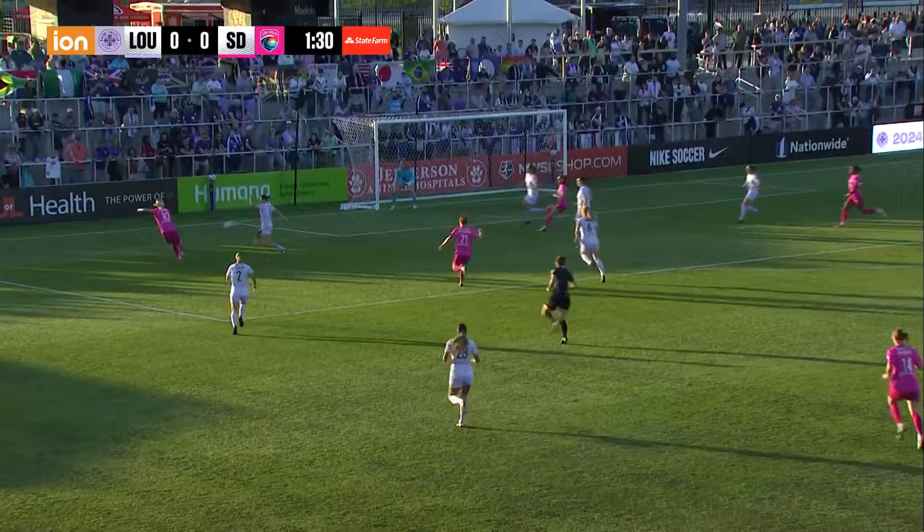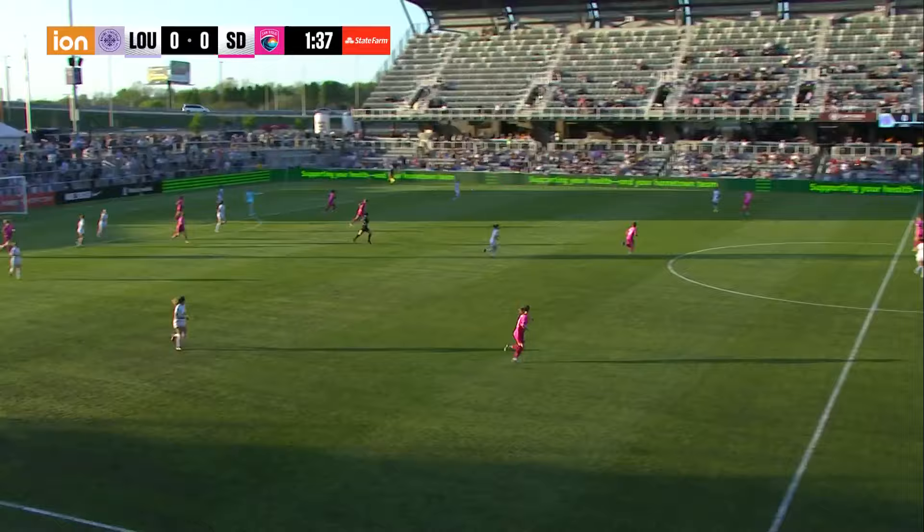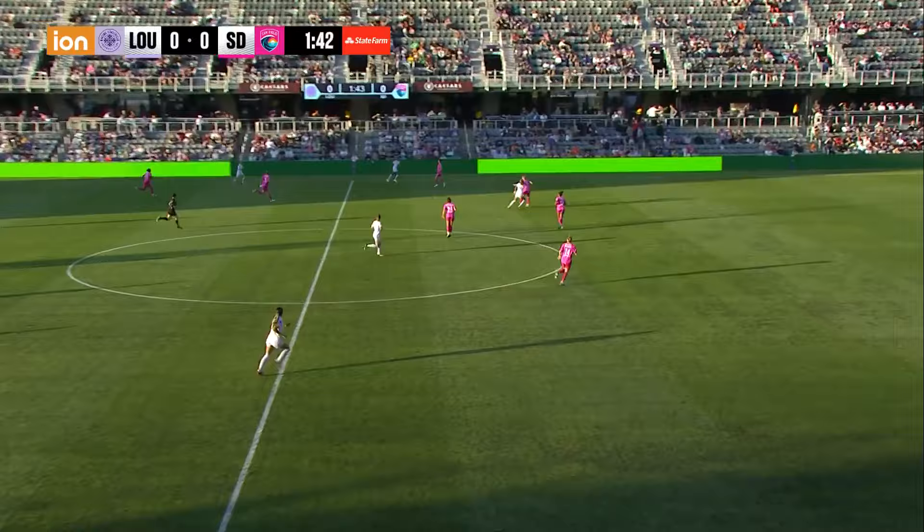Jakobson on the left side has some room. Has she beaten the line? Jakobson crosses it in and it's stopped by Long. That's how San Diego won that attack, using those wide triangle rotations — out to the outside back, and then Jakobson in behind the defender, which is a difficult task to do at that cost.